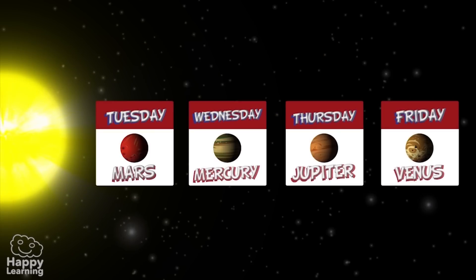Tuesday, Wednesday, Thursday and Friday come from ancient British gods that were related to the planets Mars, Mercury, Jupiter and Venus.